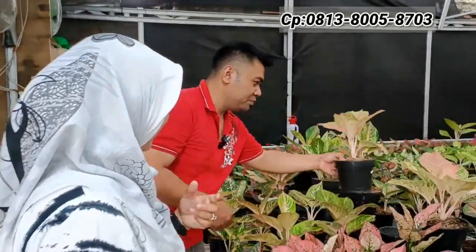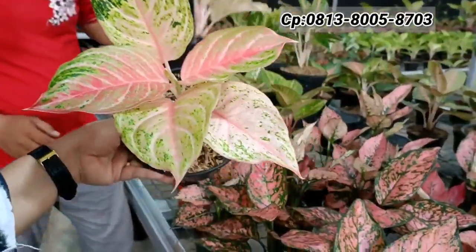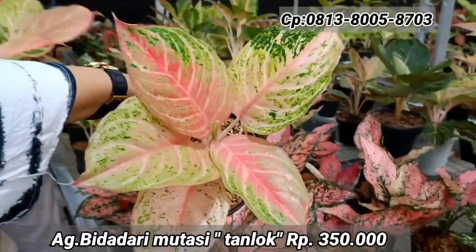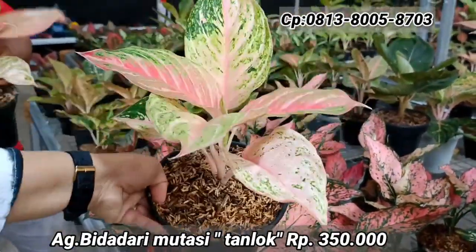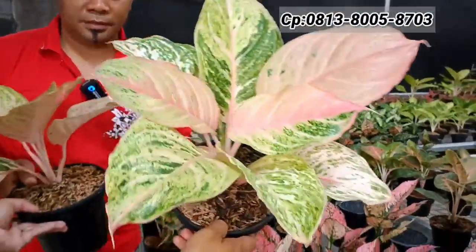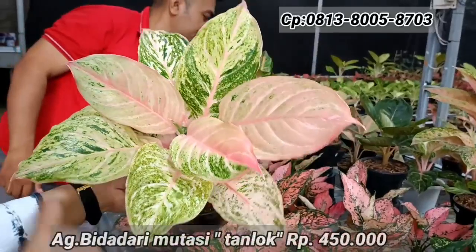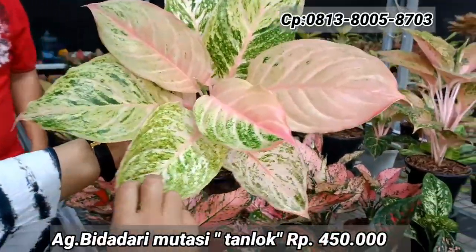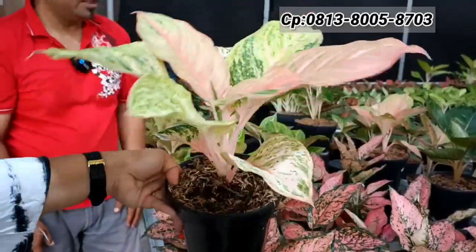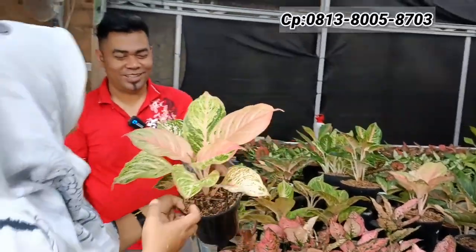Ada Bidadari — agak mutasi. Ada dua ukuran: yang lebih kecil (lebar satu telapak tangan) harga Rp350.000, yang lebih besar (dua telapak tangan) harga Rp450.000. Keduanya mutasi Bidadari, lokalan. Harga masih bisa nego, apalagi beli dua.